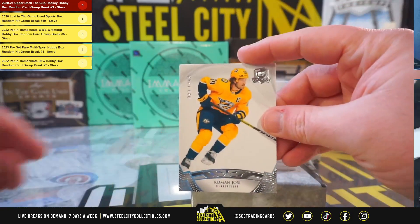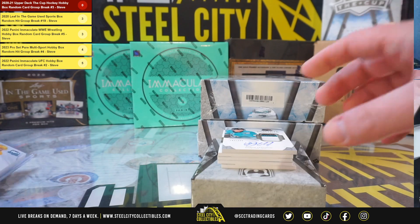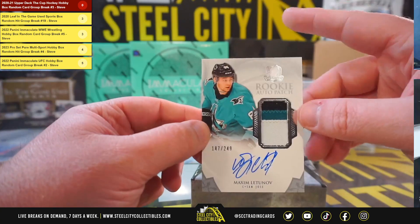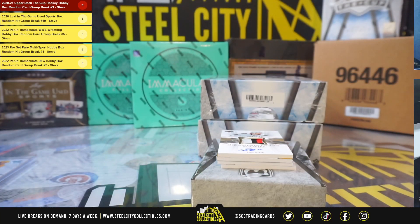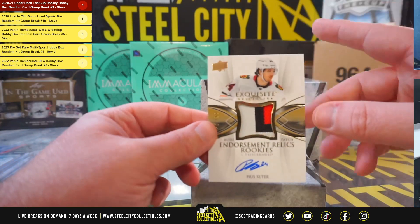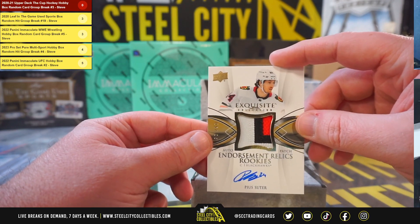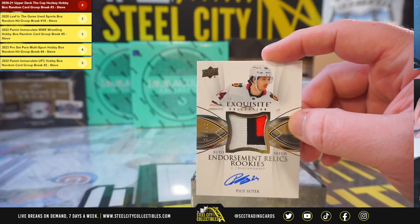We've got Roman Yossi, numbered to 249. Rookie Autographed Patch, Maxim Lechenov, numbered to 249. Exquisite Endorsement Relics Rookies Autographed Patch — that's a mouthful — Pius Sutter, 20 of 50.